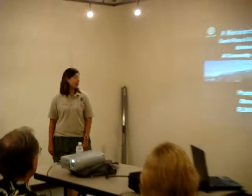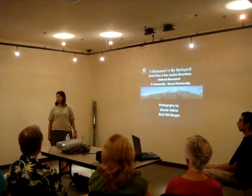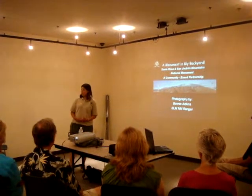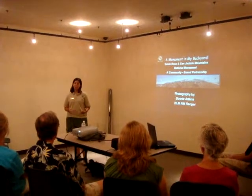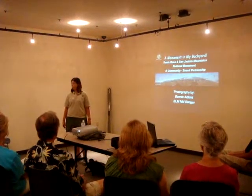I'll start with the slides. It's called 'A Monument in Your Backyard.' The person who actually put it together is another ranger for the monument — her name's Bonnie Atkins. She couldn't be here today, so I'm filling in for her, covering the program. Hopefully I'll do as good a job as she would normally do. Thank you.